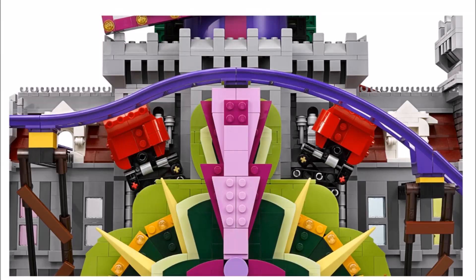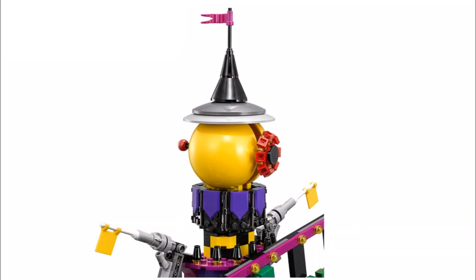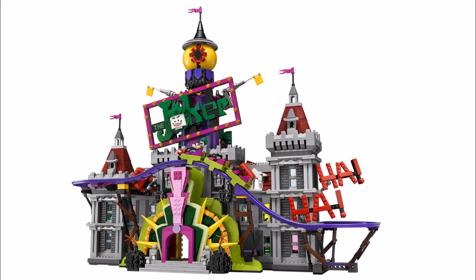Another play feature at the front are these two brick-built red punching fists that are hidden and fly up when the cog at the back is activated. And above the fist, Joker's made his own tower that features a large light-up green Joker sign, extra flags and a rotating yellow eye at the top, which all seems accurate to the movie Manor, especially the green sign with its face on it.